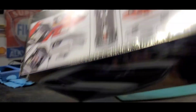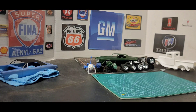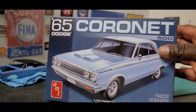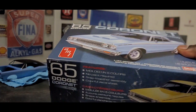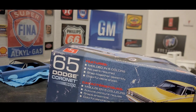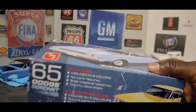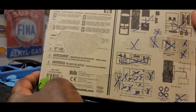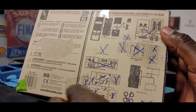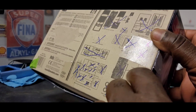A $19 '70 Buick GSX. And next up, we got the '65 Dodge Coronet 500. I got this from Michaels — went back into a different Michaels and paid about $12 for this kit. All of the kit was there except for the frame, so I do need the frame. If anybody out there has a frame, I need it. Everything else was there, so not bad even without the frame.